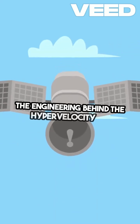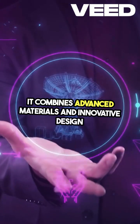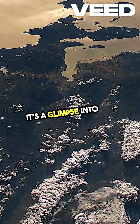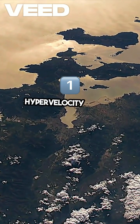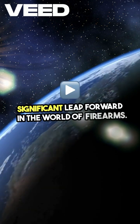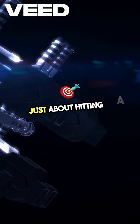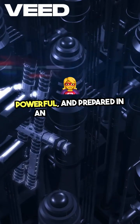The engineering behind the Hypervelocity 76 is a testament to human ingenuity. It combines advanced materials and innovative design to create a bullet that not only performs exceptionally, but also pushes the boundaries of what we thought was possible. This is not just a bullet — it's a glimpse into the future of ammunition technology. Its speed, power, and versatility make it a formidable tool, redefining what it means to be precise, powerful, and prepared in an ever-evolving landscape.